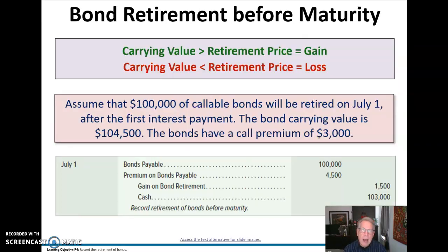Sometimes we retire the bond before maturity. This is called callable. If the bonds are callable, then the issuer gets the option to call those bonds back.